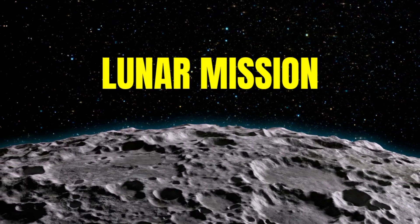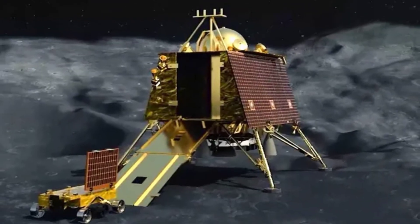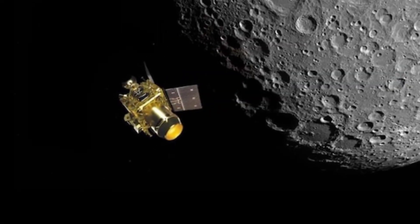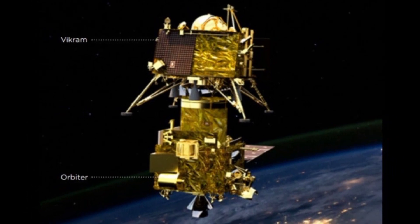Fact 2: Enabling Chandrayaan 3's Lunar Mission. The Geosynchronous Satellite Launch Vehicle, also known as Launch Vehicle Mk3, supports the Moon Lander Vikram. The launcher stands about 5 meters tall, facilitating Chandrayaan 3's mission to the Moon.